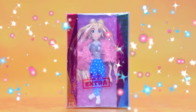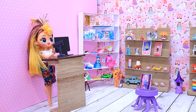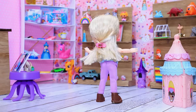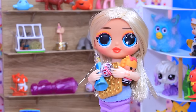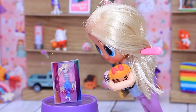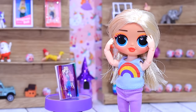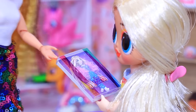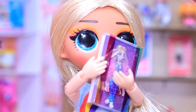The toy store has so many interesting things. The girl gets a poppet, an LOL doll, and lots of other stuff. She then drops everything when she spots a Barbie Extra — the last one. Her mom agrees to buy it and she's thrilled.